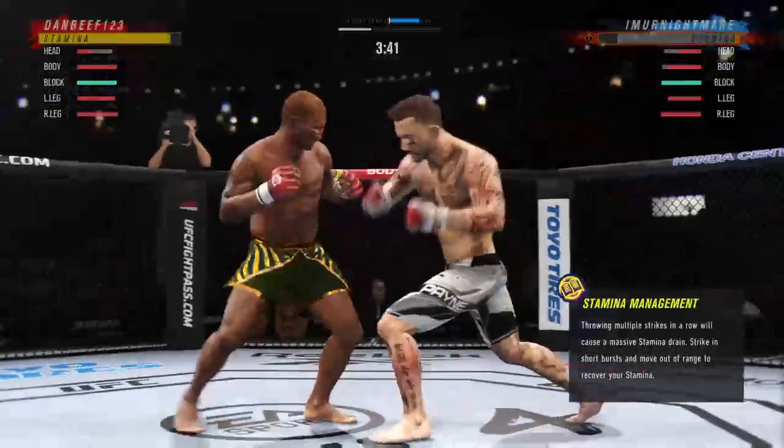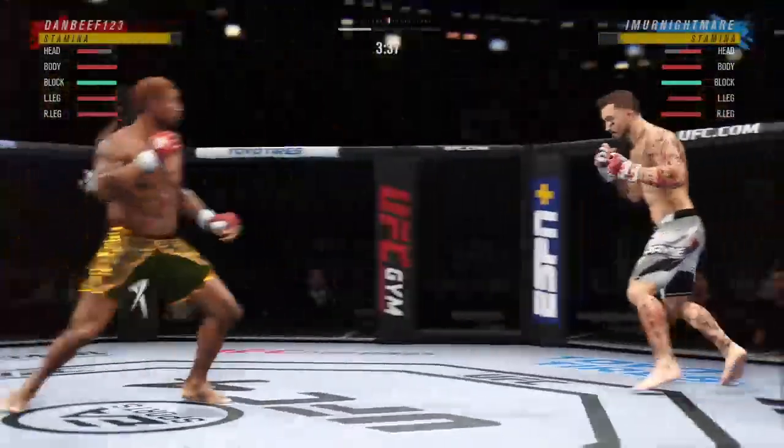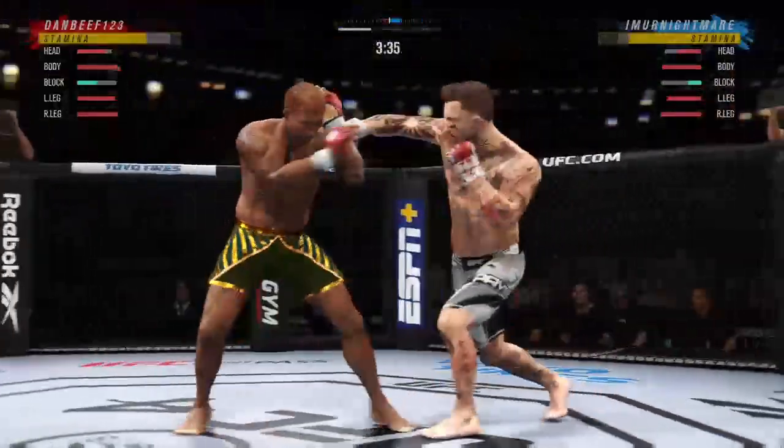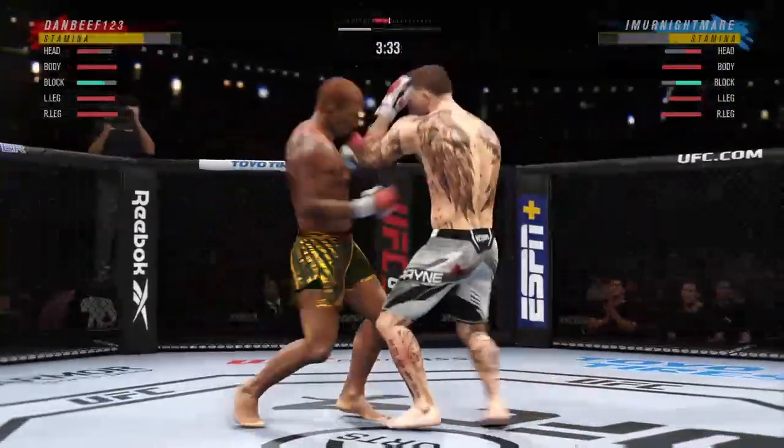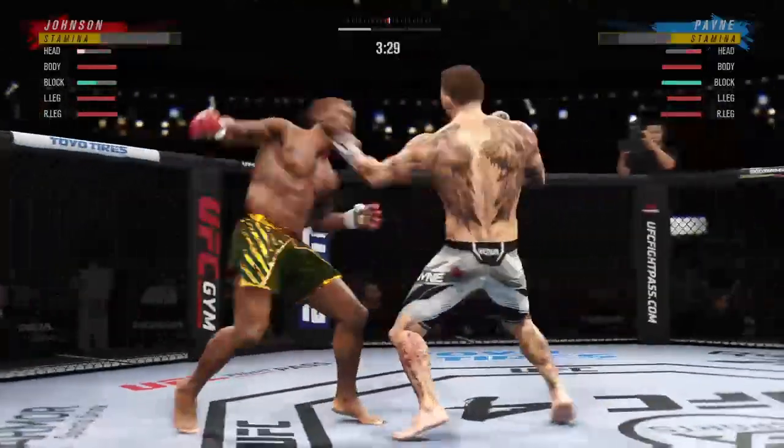Big hit lands. Pretty good strike there, but not a ton of meat on the bone. He's used everything he could early in the fight and now he's just surviving. Oh — combination lands!